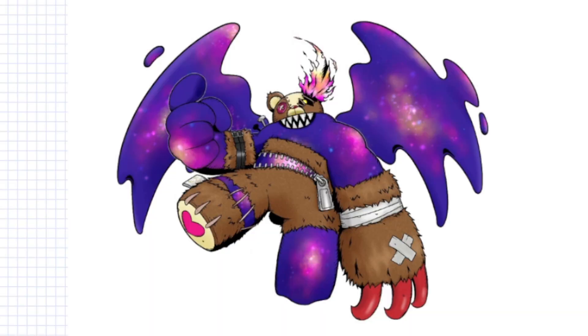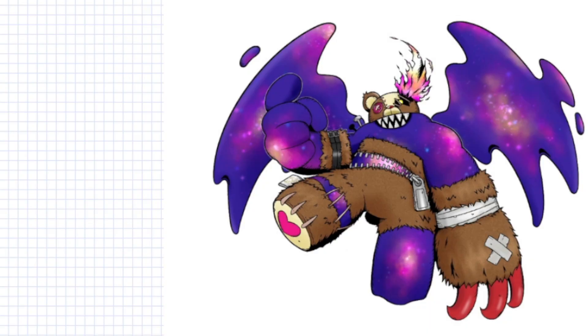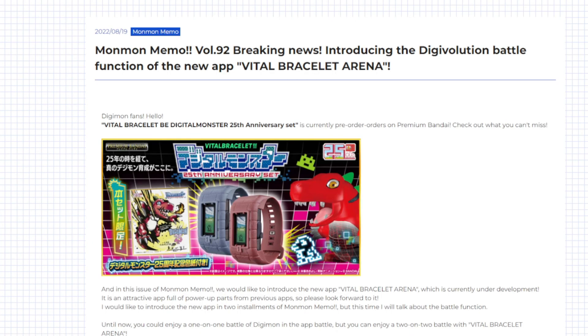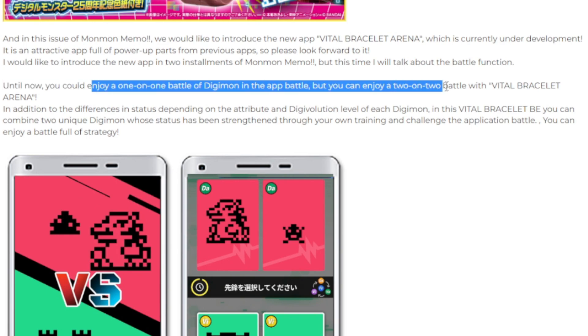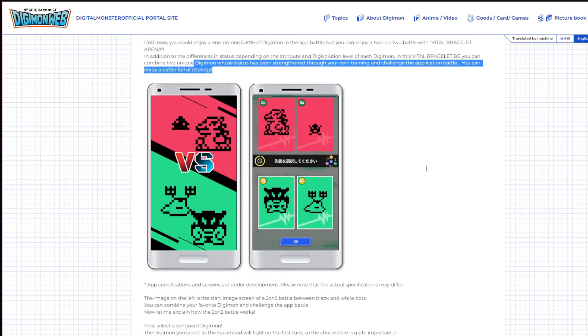This is absolutely nutty — Shin Monzeemon actually combines a few different things. Obviously there is Monzeemon and Waru Monzeemon, but I feel like inspiration was also taken specifically from Numemon X. Also in the new MonMonMemo, we got more information on the Vital Bracelet Arena app. This does seem to be a new app, not tied into the actual Vital Bracelet app. The app is currently under development.